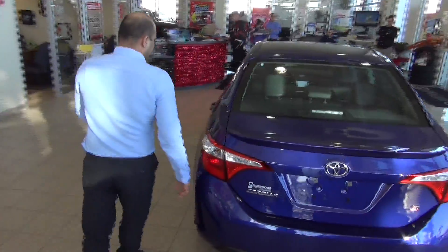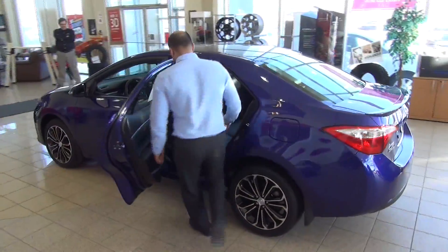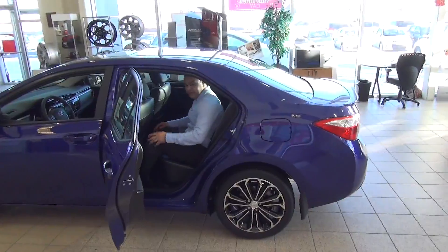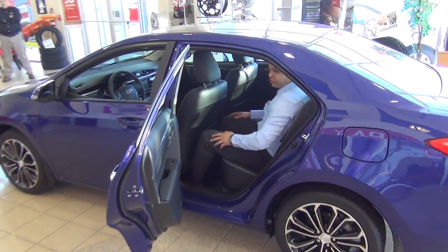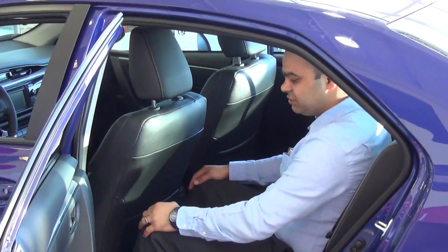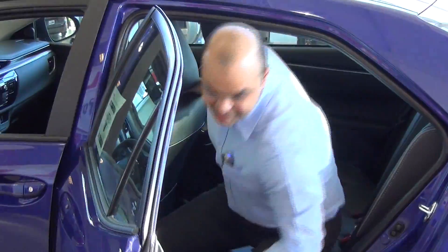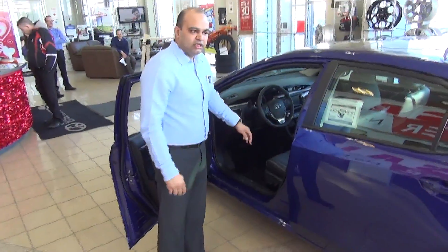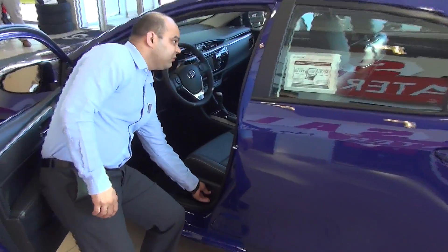Coming down to this side of the vehicle, getting in and out is really easy. What Toyota did this time around is they reduced the size of the seat, so it gives you more room for the second row passenger, and you have more legroom with this redesign. This sports model also gives you power-adjusted seats for the driver's side.